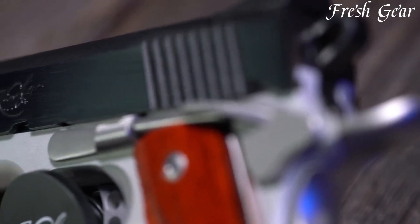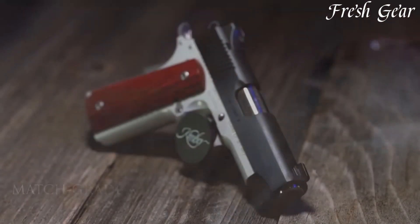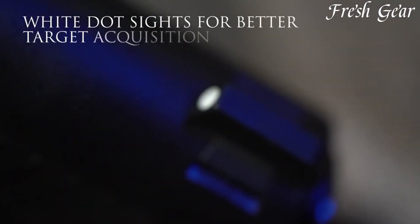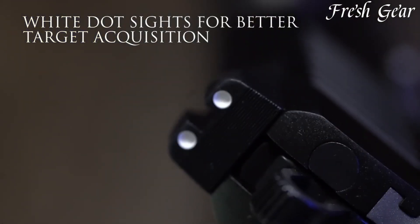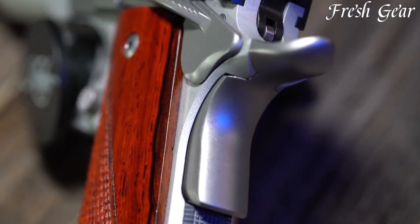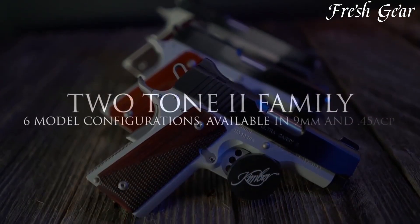Available in various calibers such as 9mm and .45 ACP, the two-toned I pistols offer versatility to suit different preferences and needs. They boast features like match-grade barrels, adjustable triggers, and extended beaver tail grip safeties for enhanced performance and comfort. The pistols also incorporate front and rear slide serrations for easy manipulation and tactical sights for quick and precise target acquisition.